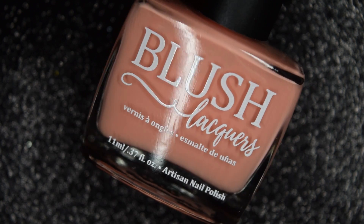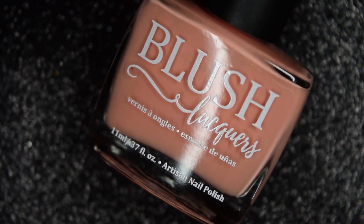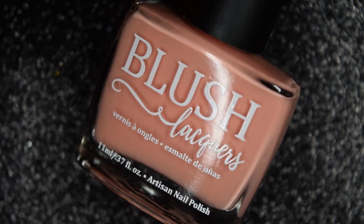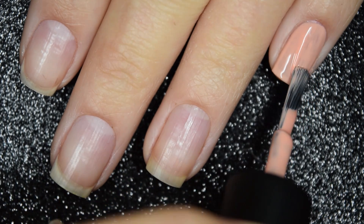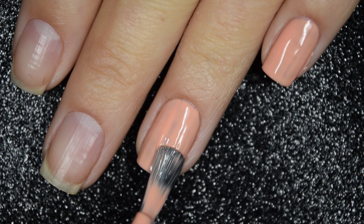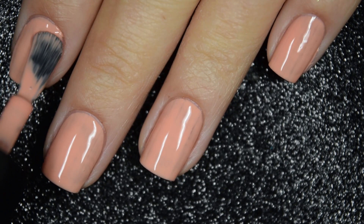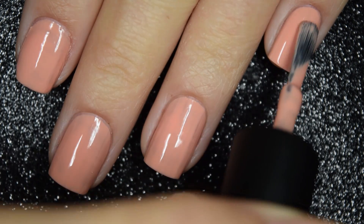Moving on to the In the Garden Creams, we have Peaches and Peonies, and this is described simply as a peach cream. You know how peaches usually have an undertone of either orange or pink? I don't think this one has an undertone — it's just kind of peach. Here's our first coat of Peaches and Peonies, and this covers really well, especially considering how light of a shade this is. Formula is very good and smooth and easy to apply. Here's our second coat, and that does cover completely in two coats for me.